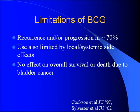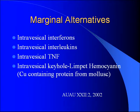BCG does have its limitations. 70% end up getting a recurrence or progression despite a complete course of BCG. You also get systemic side effects ranging from mild irritative voiding symptoms to BCG sepsis. The big limitation is there is no effect on overall survival or death due to bladder cancer. Some marginal alternatives — intravesical interferons, interleukins, tumor necrosis factor, keyhole limpet hemocyanin — have all been looked at but shown to be ineffective.